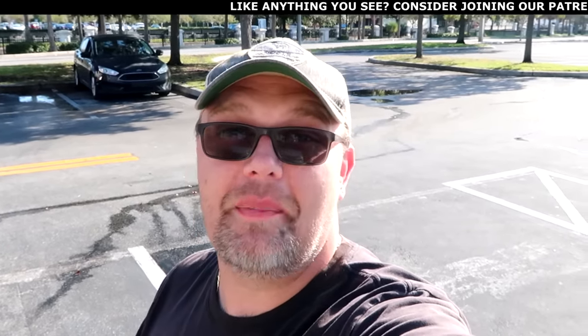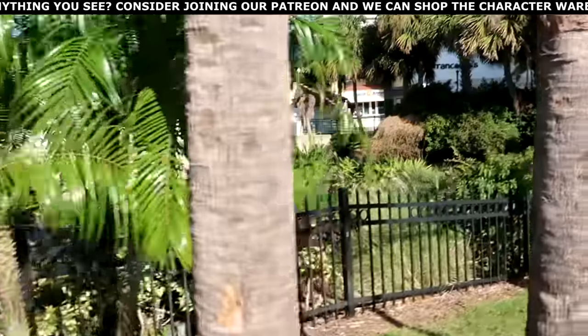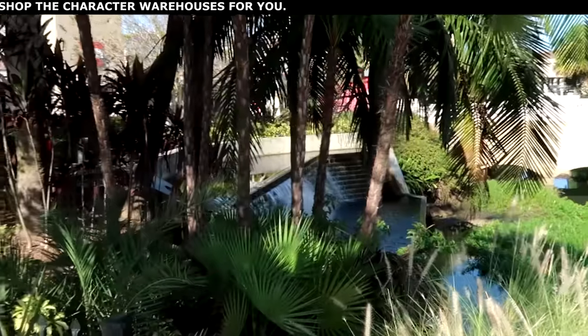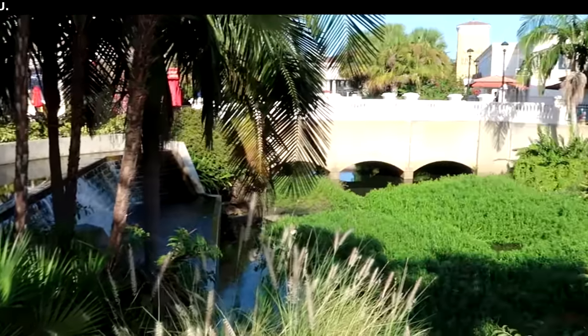If there's any merchandise in today's video you're interested in, definitely check out our Patreon page — I'll leave a link in the description box where we also offer Disney shopping. This is always one of my favorite spots at the outlet on International Drive; it's like a jungle with all the palm trees and a really awesome water feature. If you're looking for a zen moment, definitely check this out before you go to the outlet.